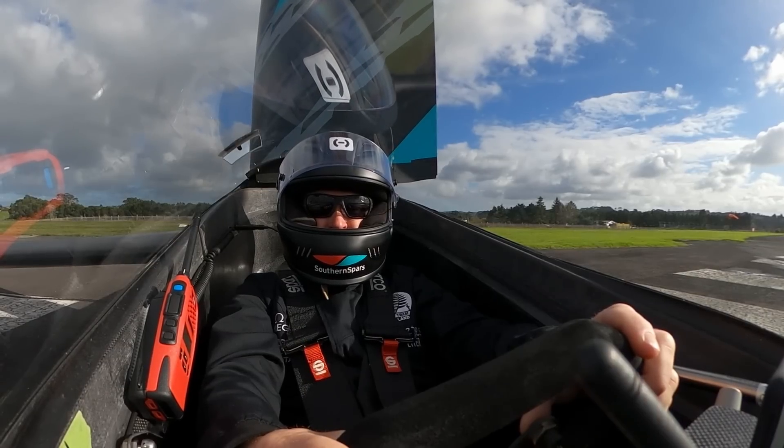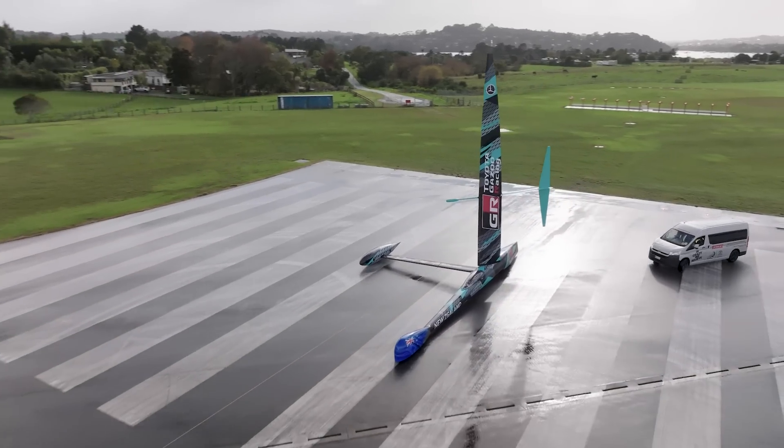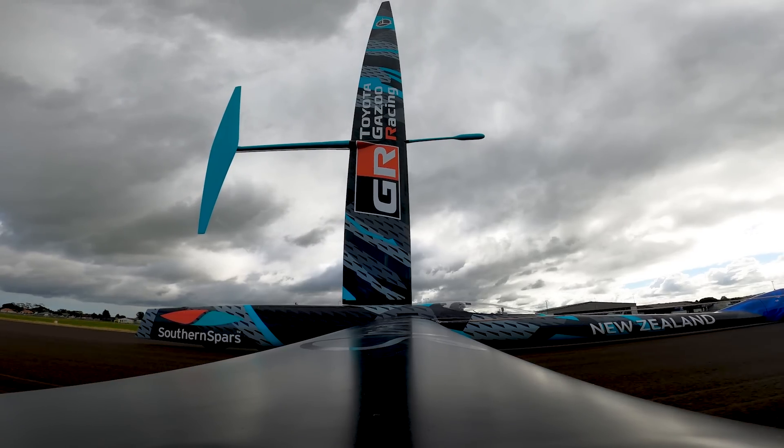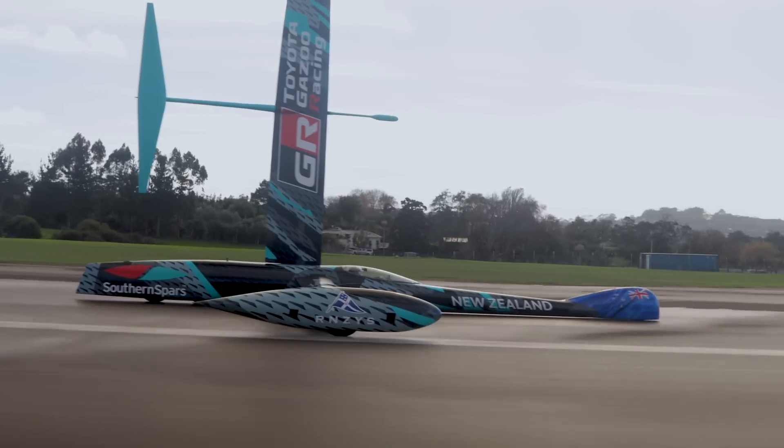Happy to send it. Going up to 140, Glenn. We've actually got a light nor'easter here today, it's only about five knots.